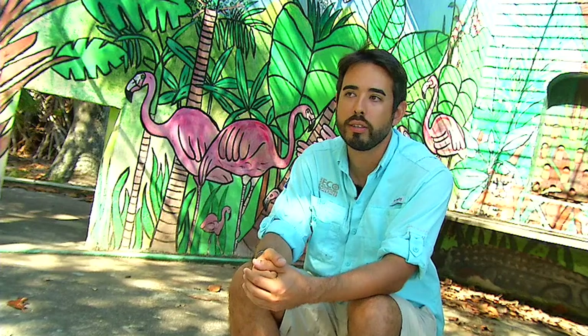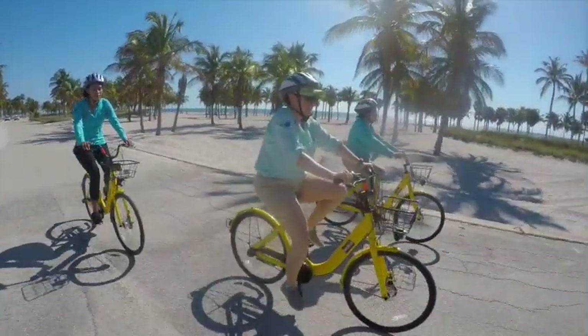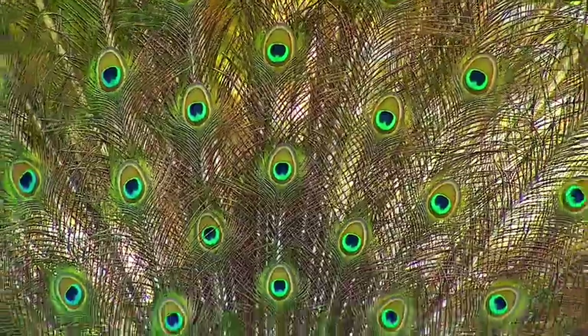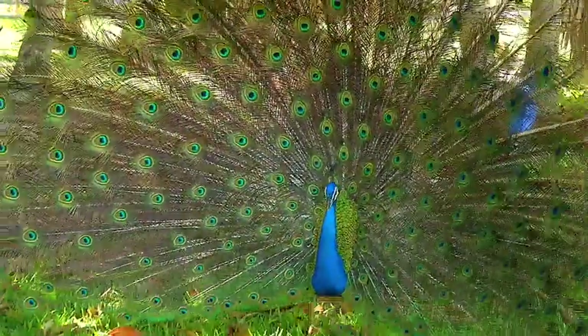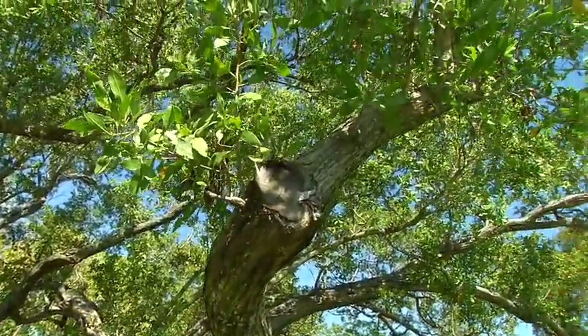Today this area is Crandon Gardens. It features not just a lot of exotic species of trees, but also a number of both exotic and invasive species. The area is open to pedestrians and bikes. You can come out here and enjoy some of the beautiful landscape, and you can see some of these species including the peacock, the Muscovy ducks, and the Egyptian geese.